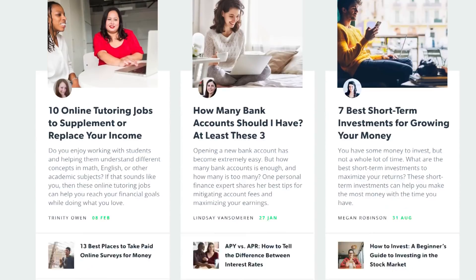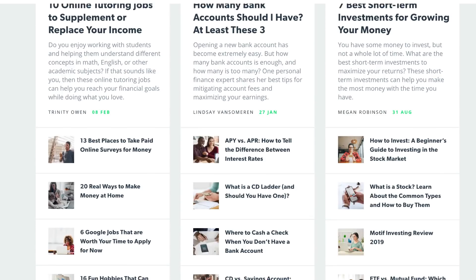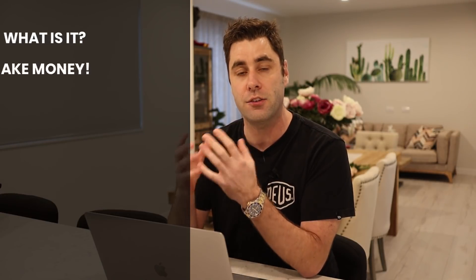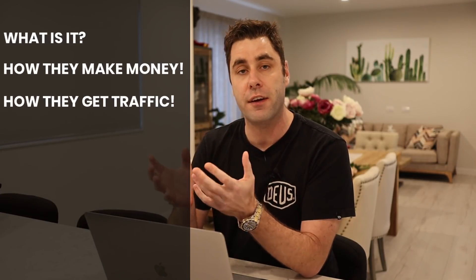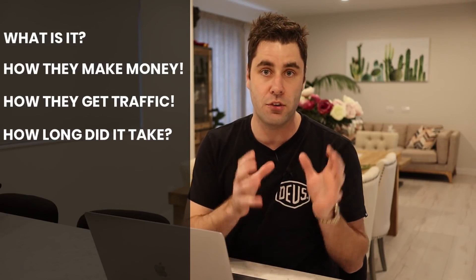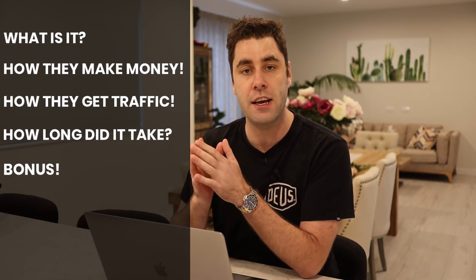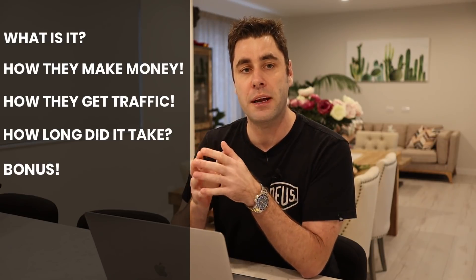What's going on guys? In today's video I'm going to break down exactly how this website is making over $180,000 in passive income — that means the creators are making money while they sleep. We're going to cover what this website is, how they make the money, how they get the traffic, how long it took them to go from zero to $180,000 per month, and I'm going to explain how you can get started as well.